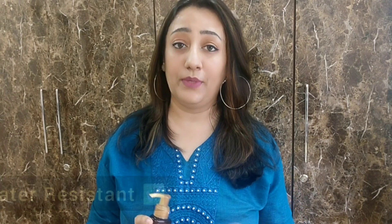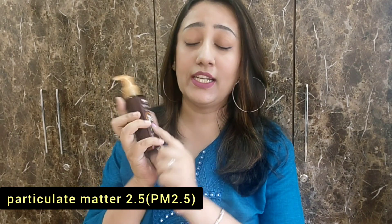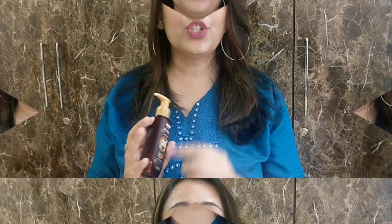Some important points about this sunscreen: it is dermatologically tested and it has water resistant power, which is great. It also has pollution defense — there is a skin shield for PM 2.5, so it protects you from pollution. You don't have to worry about sun tan or sun burn. If there is a little bit of tan, applying it every day will improve it because it has avocado oil.